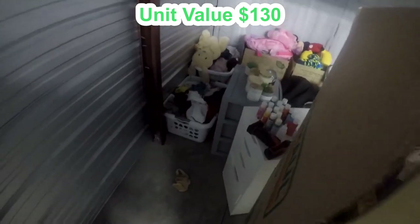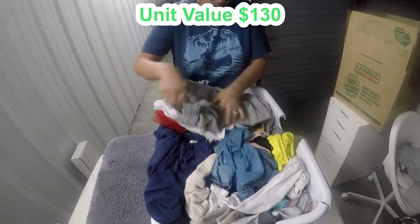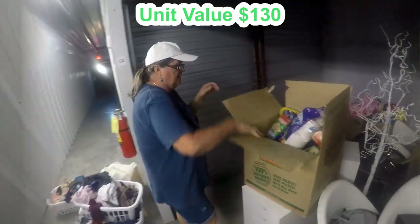What else we got back here? Let's grab that white basket. We got another basket — put it up here. Some Nike things, more stuff with tags, but I think it's gonna be mostly clothes so we're gonna move on from that.